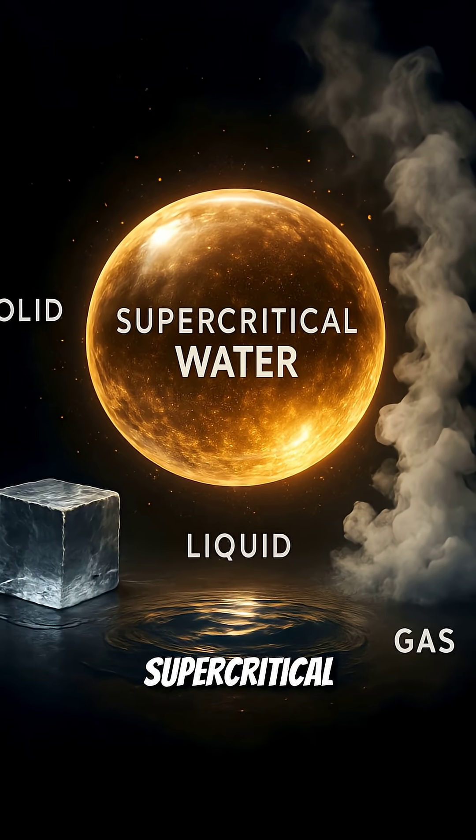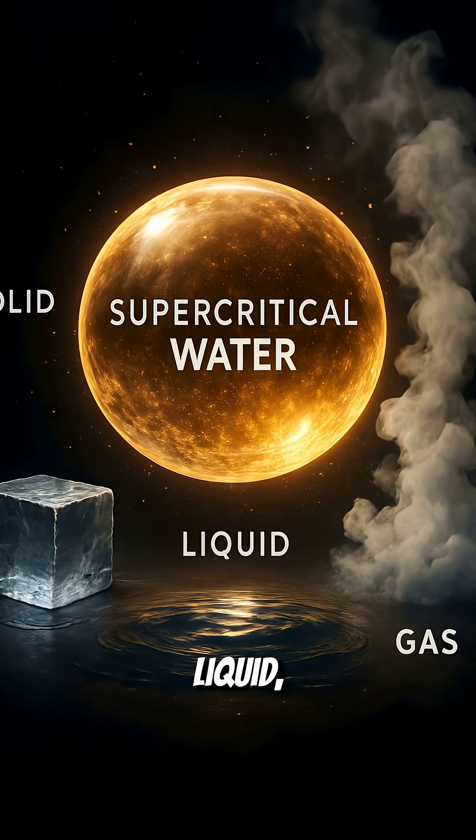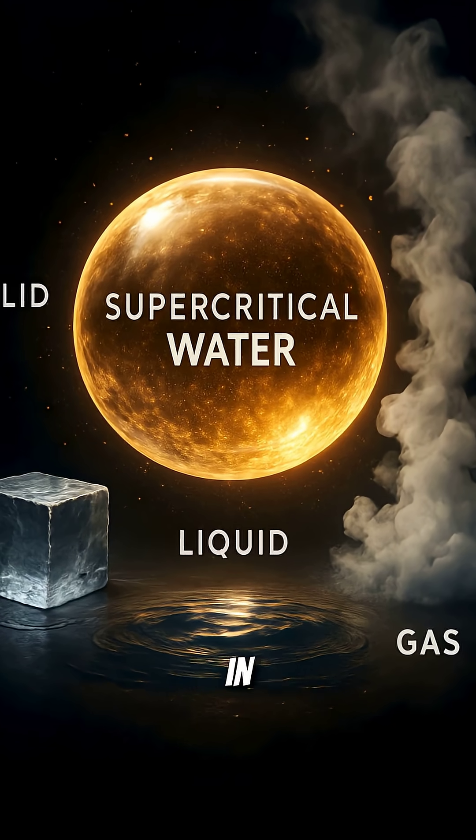It's called supercritical water — a strange state that's not liquid, not gas, but something in between.